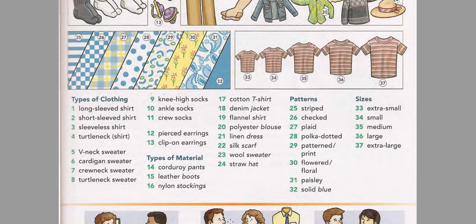V-neck sweater. Cardigan sweater. Crew-neck sweater. Turtleneck sweater. Knee-high socks. Ankle socks. Crew socks.